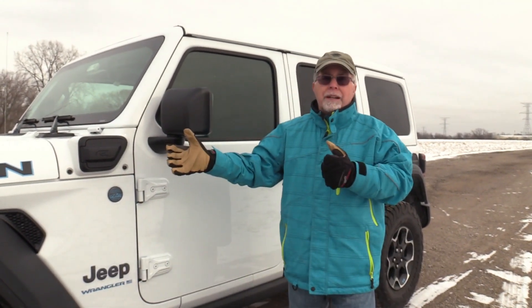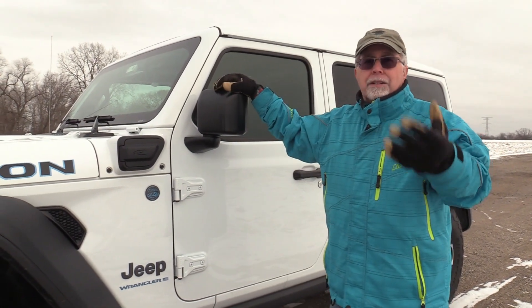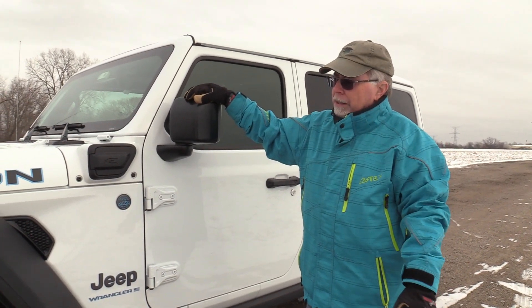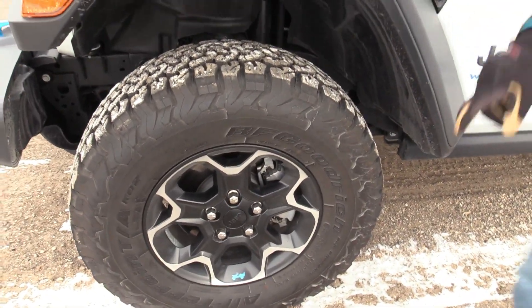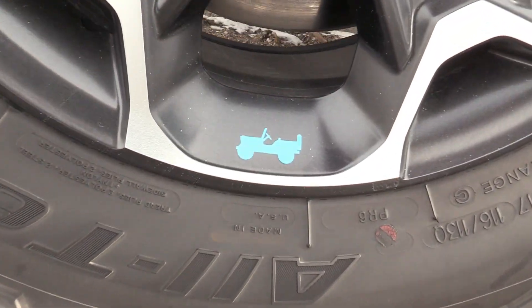This is the Rubicon. 4XE means it's got some electric power front and rear and gets us about 275 horsepower, I think, Paul? Something like that. Yep. It has a little get-up-and-go.